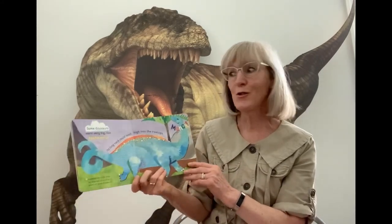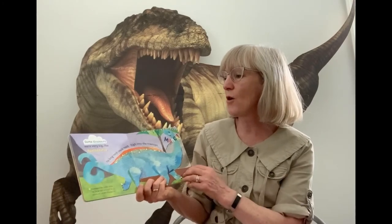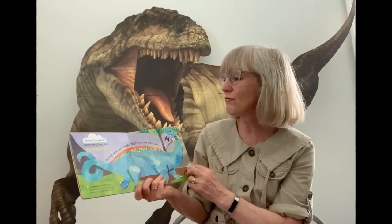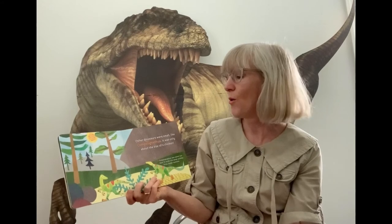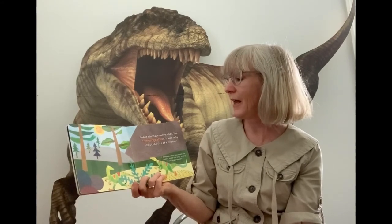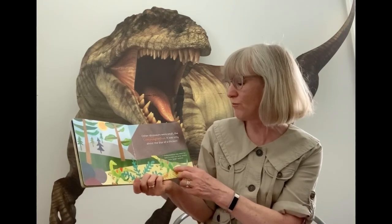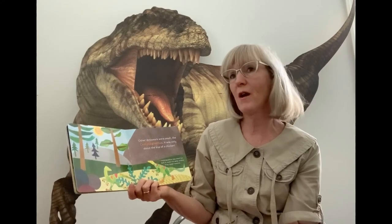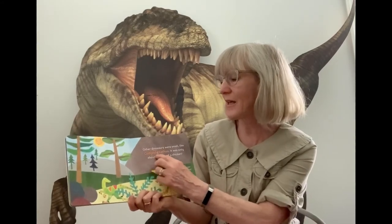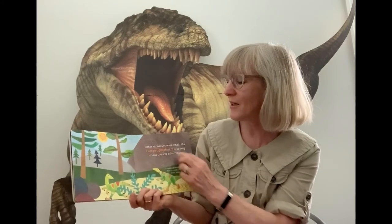Some dinosaurs were very big, like Apatosaurus — its long neck could reach high up into the treetops. Other dinosaurs were really small, like this one, about the size of a chicken, but it could run really quickly to get away from its larger enemies. I'm going to have a go at saying its name — it's a Compsognathus.